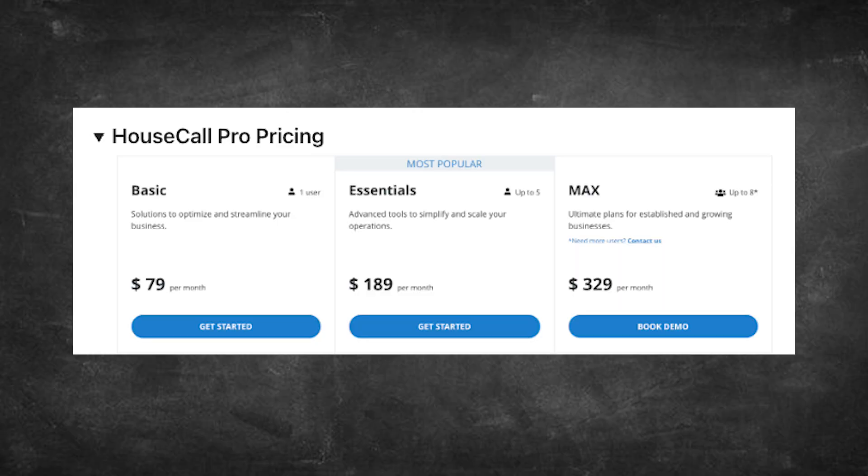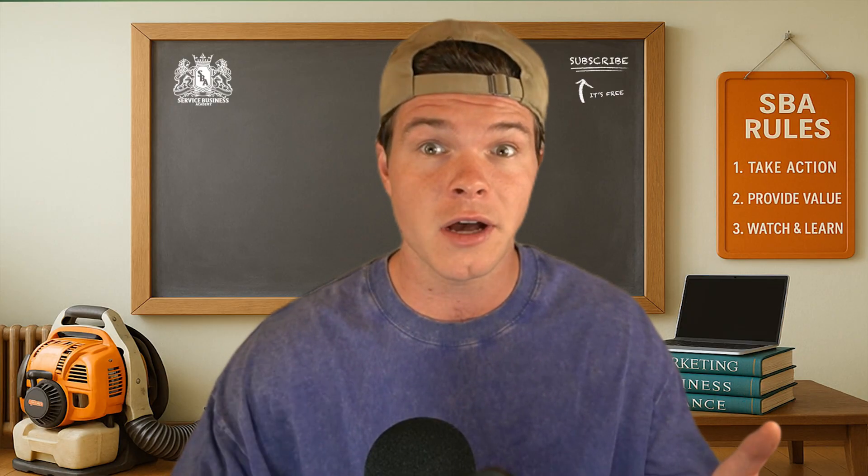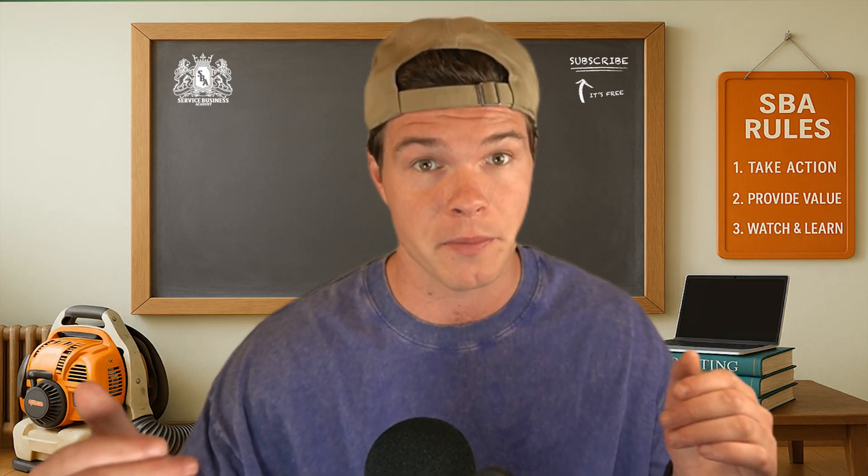Now let's talk about pricing. At first glance, Housecall Pro's base plan comes down to $79 per month, and that's not bad if you're a solo operator and don't need much. But the second you want to bring on another team member or unlock advanced tools, you're pushed to $189 per month. And if you want access to all their features and tools, you need to pay $329 a month. And that pricing isn't flat — you're paying per user. So if you're running a multi-tech operation, these costs can scale fast and really hurt your pockets.